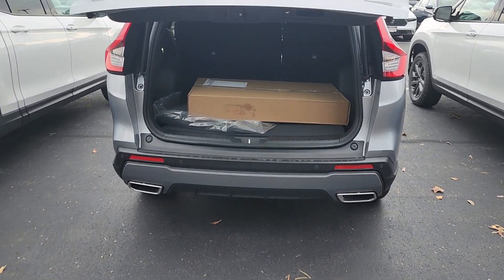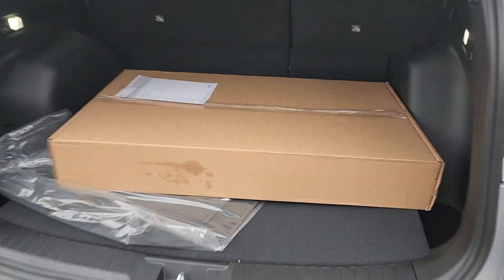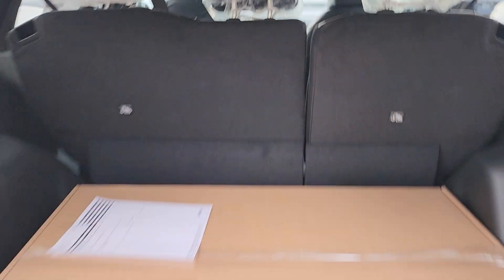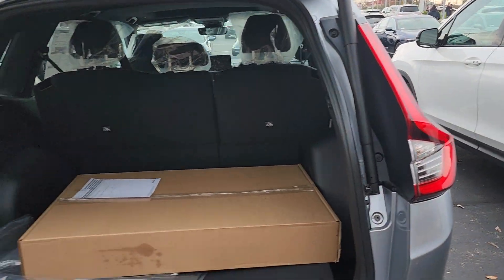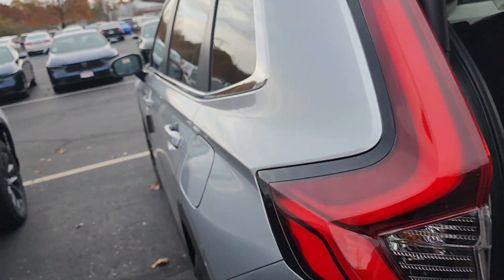So we just got this one in. All-season mats are already with this vehicle, no charge to you — so that's another one of the parts that you can kind of cross off your list. You have class-leading cargo space in the back.